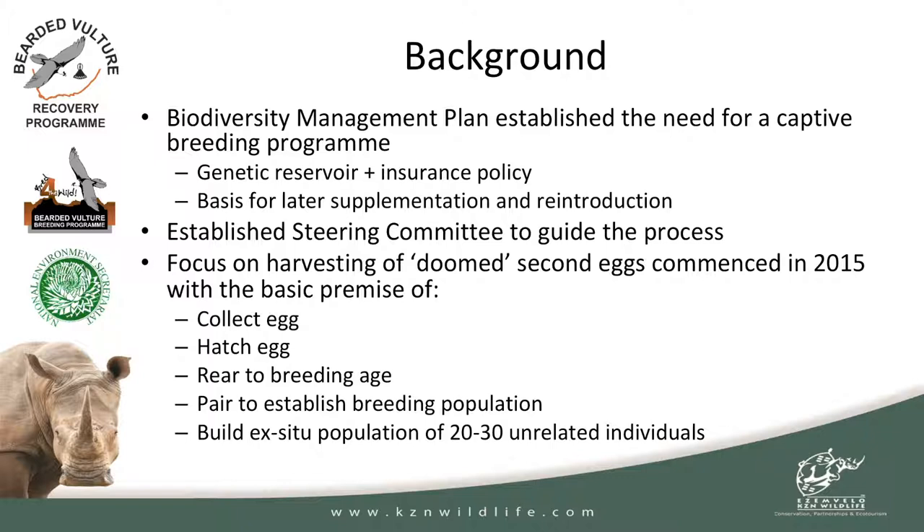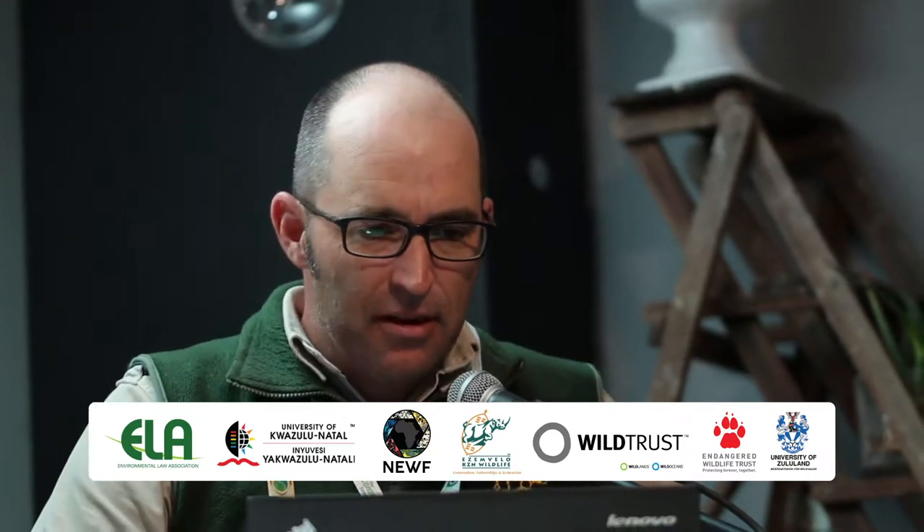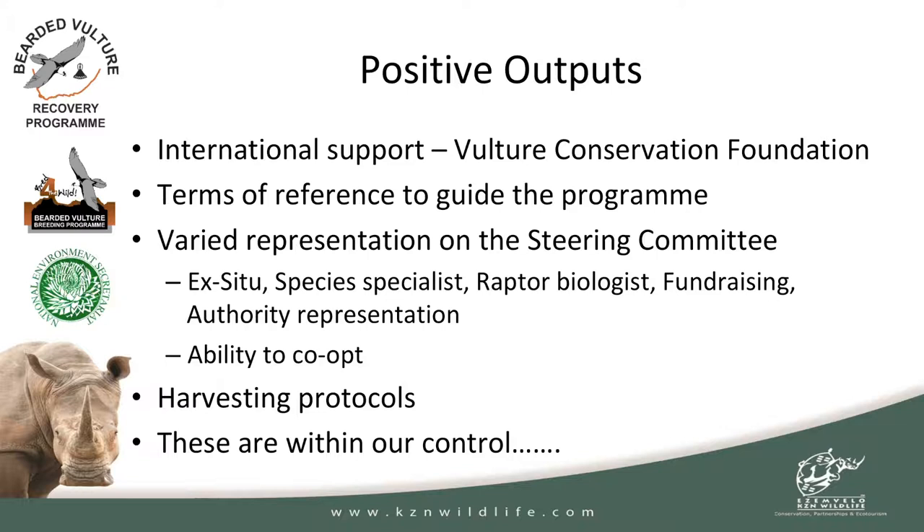The goal was a population of 20 to 30 unrelated individuals — sounds pretty easy when you put it on paper, and that's what we started off with. Little did we know that we'd have a number of challenges along the way. These talks often focus on a lot of the negatives and where we're failing, but I definitely think in the last five years we've had some positive outputs. One is we've definitely got international support: the Vulture Conservation Foundation, or VCF, in Europe, which has been instrumental in bringing the bearded vulture populations in Europe back to a really healthy population where they're now classified as near threatened.